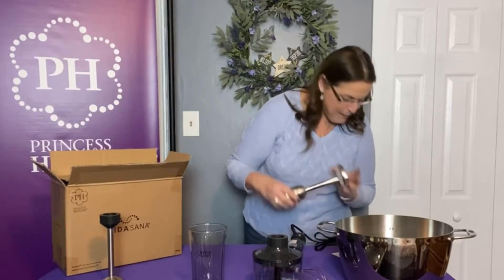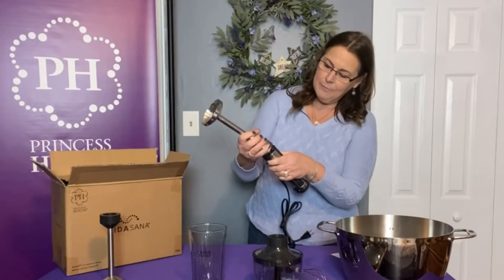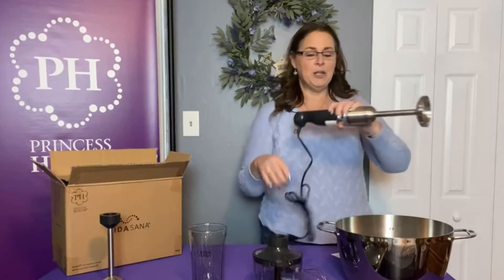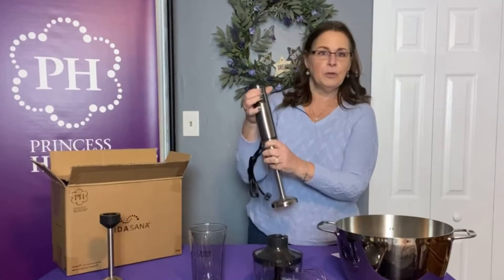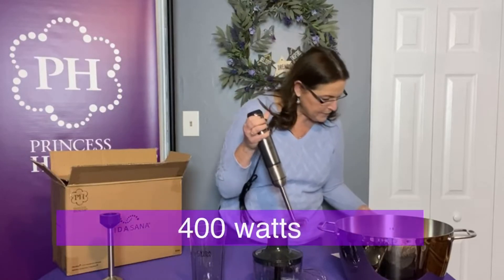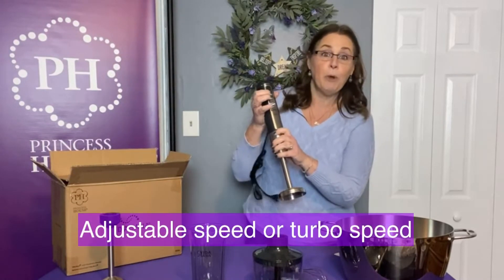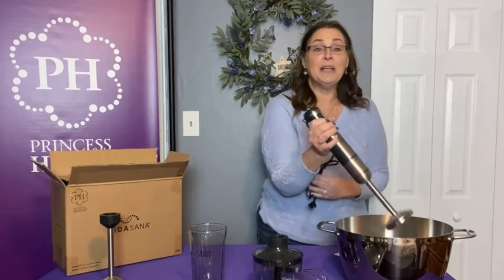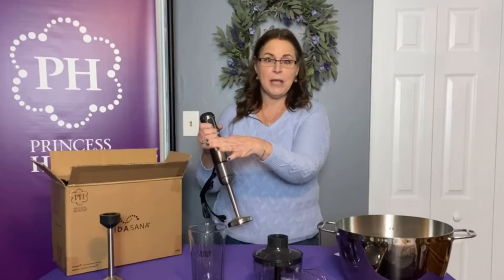So this one is the masher. There's a little dot over here and a dot on the top, and you line them up. It would have helped if I did this in the kitchen since I can't plug it in here — there's no outlet near me. But right at the top there are two speed settings — this is a 400-watt blender — and there's also a turbo setting. You just put it in your pot and use it for soups and purees. The advantage is you don't have to pour hot food into a blender, which is usually a messy transfer.